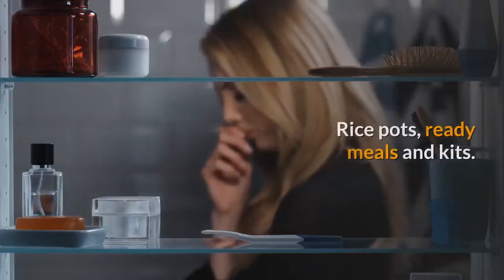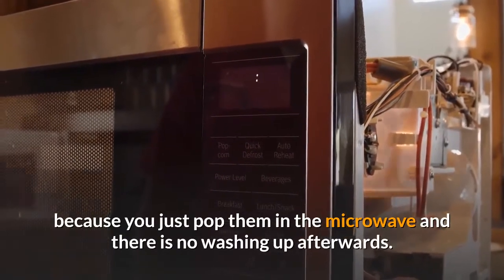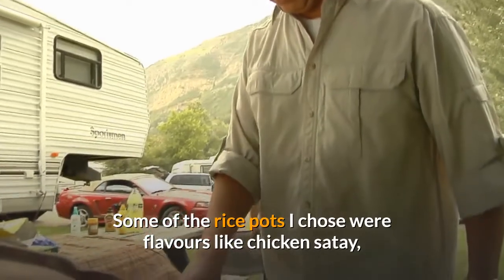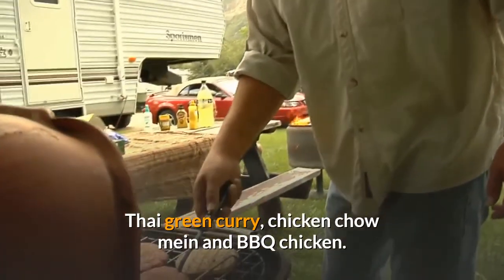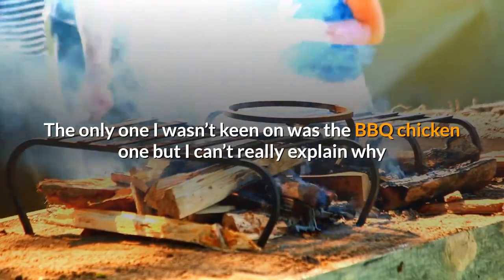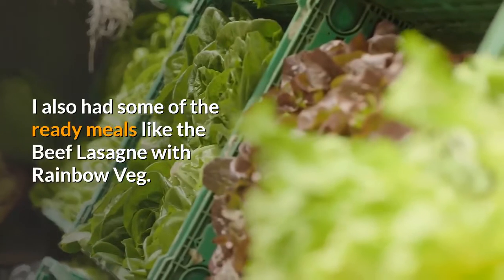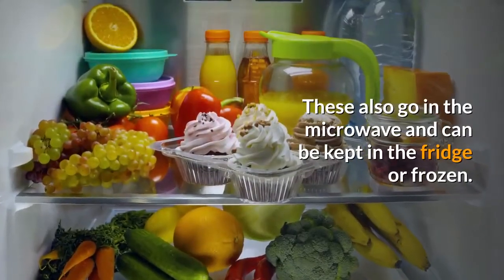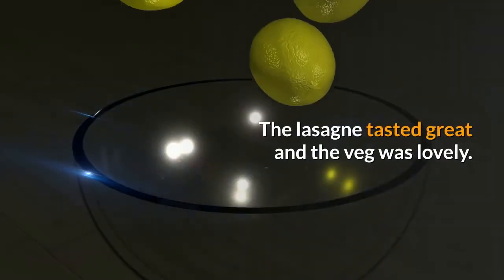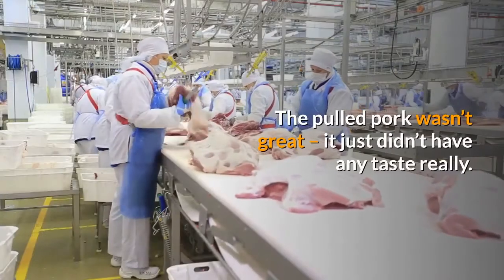Lunch examples include rice pots, ready meals and kits. The rice pots are brilliantly convenient for work — just pop them in the microwave with no washing up, and they can be frozen or cooked from frozen. Flavours tried included chicken satay, Thai green curry, chicken chow mein, and barbecue chicken — some a little dry but really tasty and filling, except the barbecue chicken which just didn't appeal. The beef lasagna with rainbow veg also went in the microwave and tasted great with lovely veg, though the mince had a really bitty texture. The pulled pork wasn't great — it just didn't have much taste.